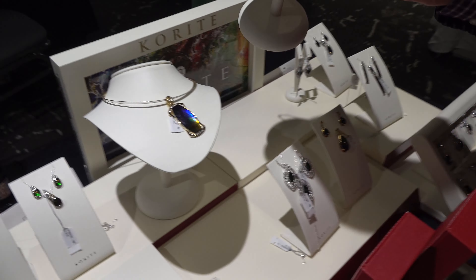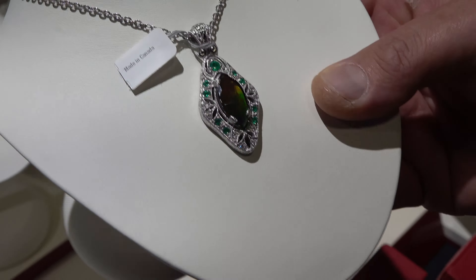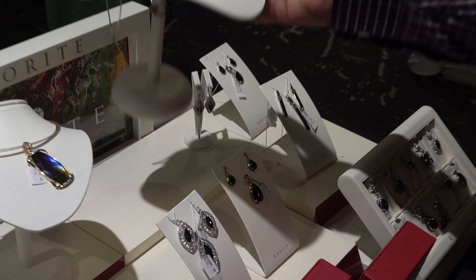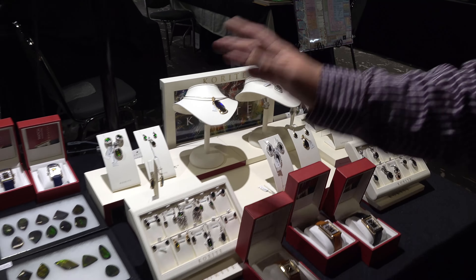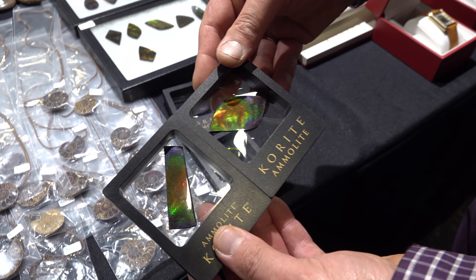We also do other pieces. This is in sterling silver — this is by a designer named Mark Schneider, an American designer, gorgeous. We work with all kinds of designers. Everything here is made from Canadian fossils, everything is made from ammolite.